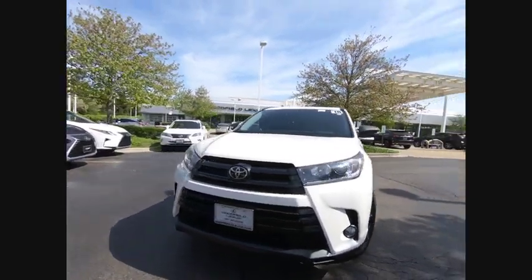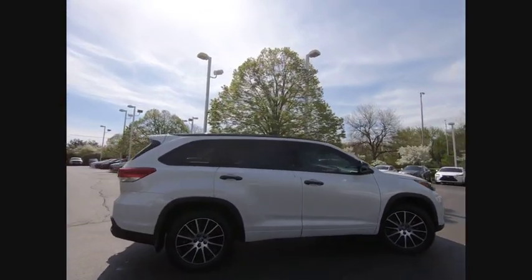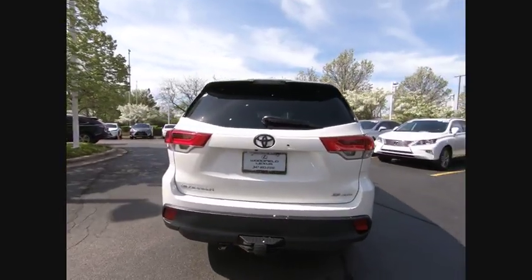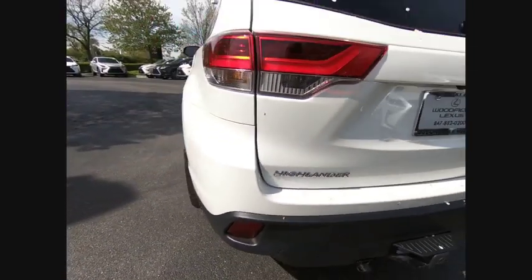Looking for the right vehicle? Check out the 2018 Highlander. The Highlander is the SUV that's thought of everything. It offers seating for up to seven and features Toyota's innovative center stow design. The second row bench seat folds away, leaving a pair of captain's chairs.